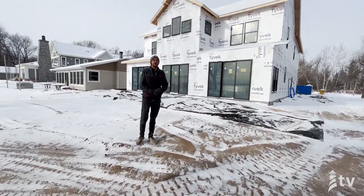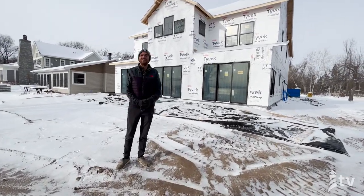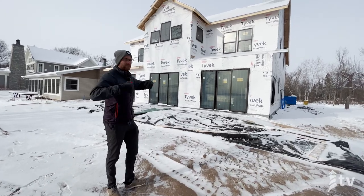Hi, it's Anthony with Lighthouse Construction, and we are back at the new home on Pelican Lake, where we're taking you Beyond the Blueprint.